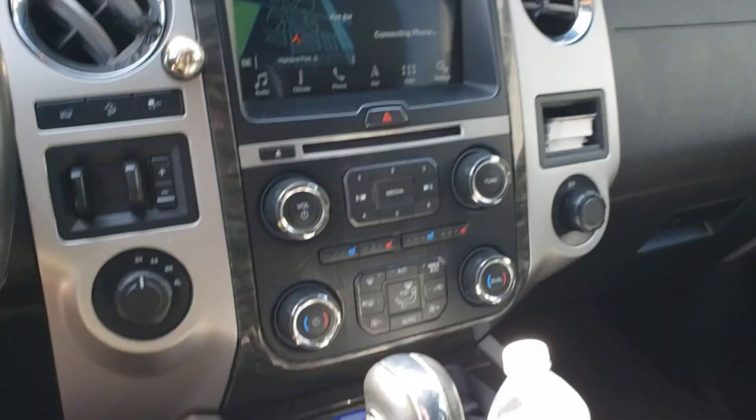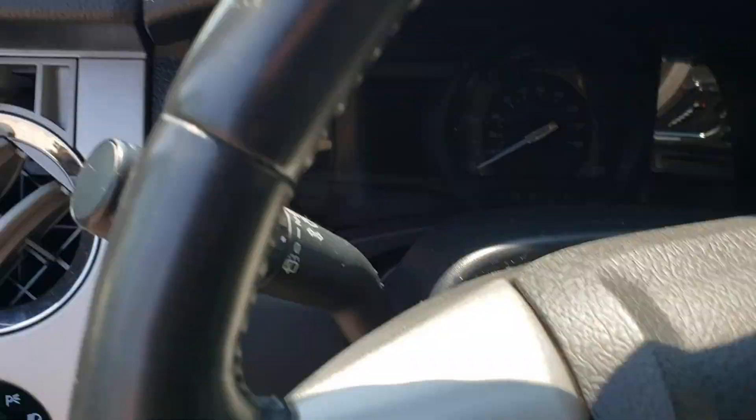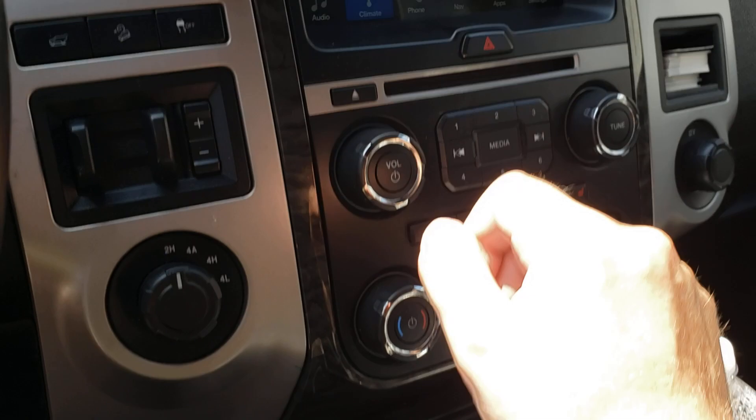These systems work even without the key - 'No key detected.' This is a push-button start. The seats are once again more harsh in this thing, but it was built on a brawny SUV platform. It has hard plastics. Oh, it does have adjustable pedals right up here - I forgot they used to put them there. It also has one of those Sync systems with climate controls and other stuff.